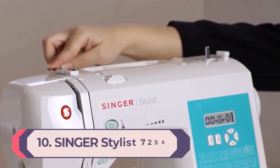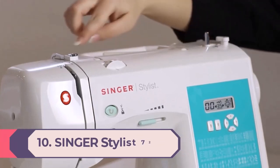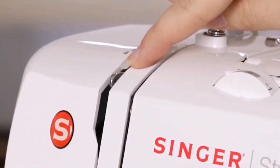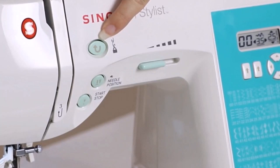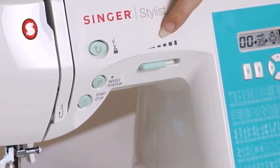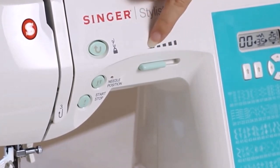Number 10: Singer Stylist 7258 Sewing Machine. The Singer Stylist 7258 is a mid-tier machine that's ideal for both beginners and more advanced sewers alike. This computerized model, made by one of the most trusted brands for sewing machines, features 100 different stitches ranging from basics like a zigzag to intricate decorative stitches that'll add pizzazz to your projects.